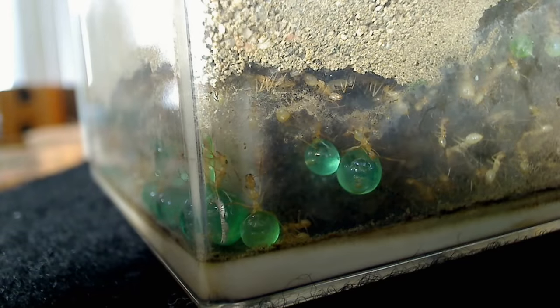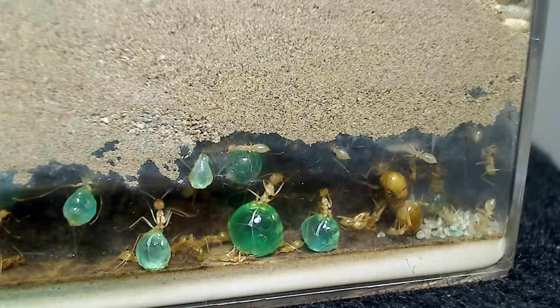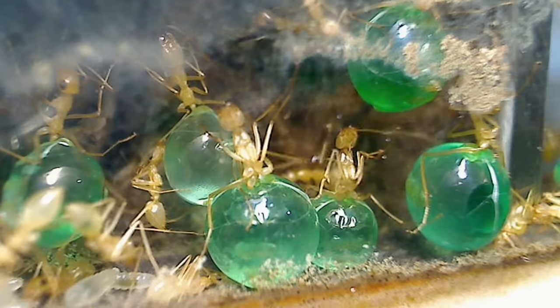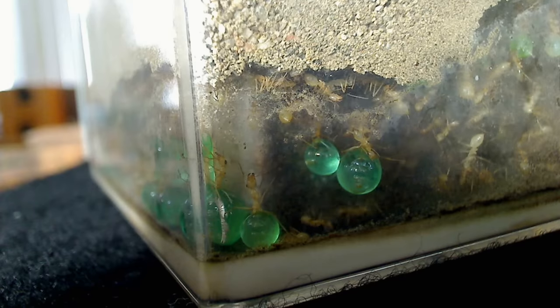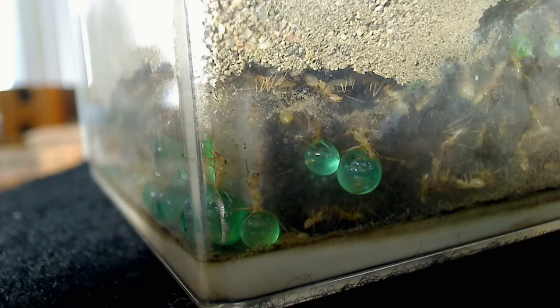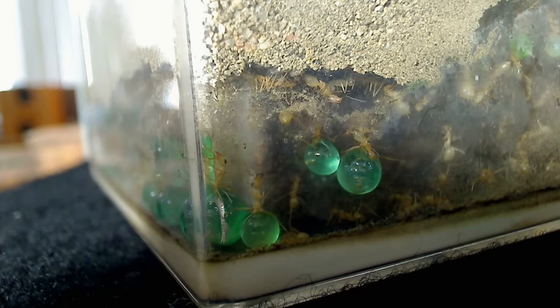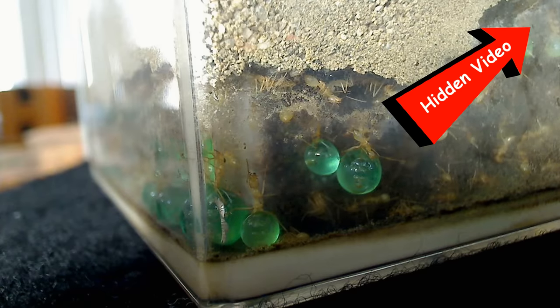These ants are so well loved by ant enthusiasts around the world, and I am happy to have presented them to you for our Valentine's Day episode. I wish you and your loved ones a happy Valentine's Day, and thank you for watching. It's ant love forever! For you intercolony members, I've placed a hidden cookie for you here if you would just like to watch these honeypot ants doing their thing along to some relaxing music.